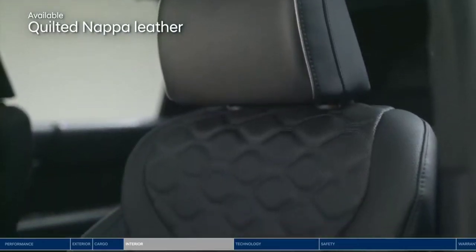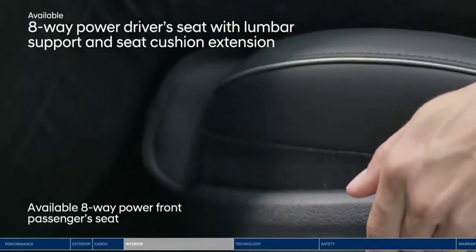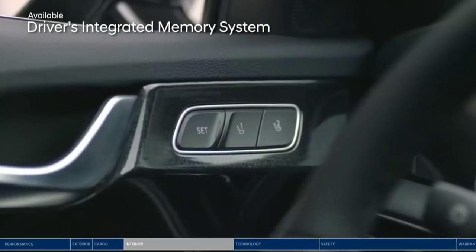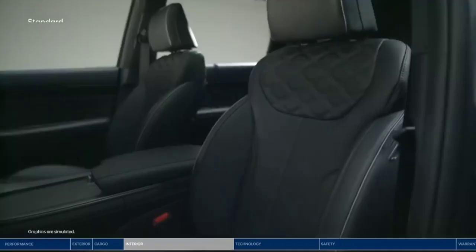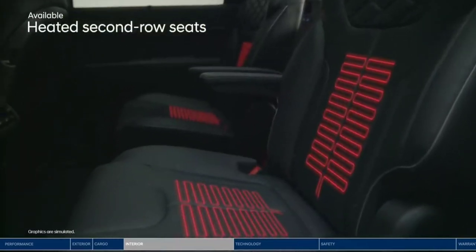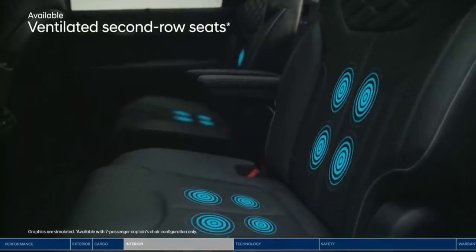Step inside to the driver's seat and sink into the premium quilted Nappa leather seats. Find enhanced comfort with lumbar support and extend the bottom cushion for additional leg support, finding the perfect comfort level for you. The driver's integrated memory system will keep your settings readily available. Surround yourself in the warmth of our heated features: a heated steering wheel, heated front seats, and heated rear seats available for second-row passengers. Ventilated front and second-row seats feel refreshing on warmer days.